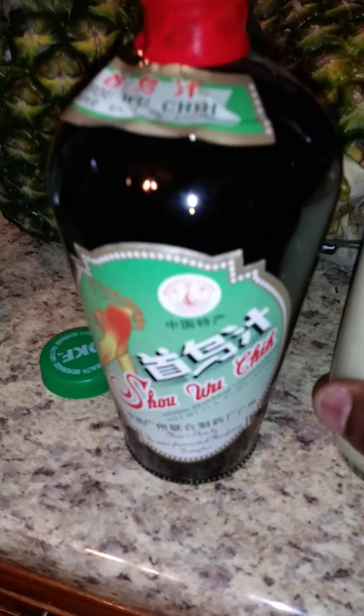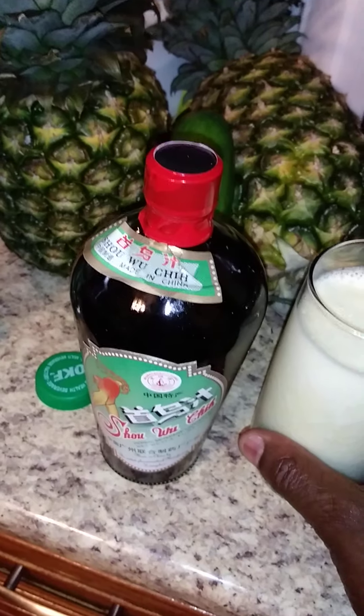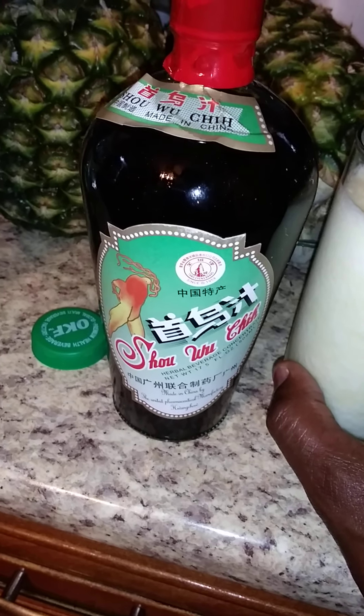I'll probably top it off later on with the Shiu Wu Qi. For those of you who are not familiar with Shiu Wu Qi, this is a kidney-liver tonic, actually anti-aging, and has polygonum multiflorum — i.e. Foti, or Ho Shou Wu — which tones and invigorates the kidney and can actually help reverse gray hair, literally.